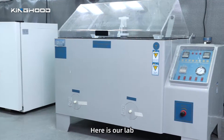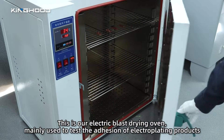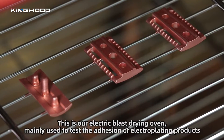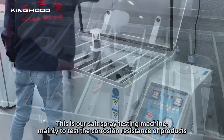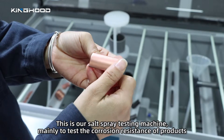Here is our lab. This is our electric brass drawing oven, mainly used to test the adhesion of electroplating products. This is our salt spray testing machine, used to test the corrosion resistance of products.